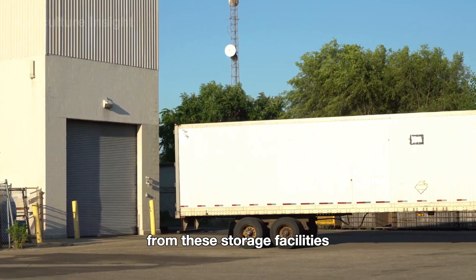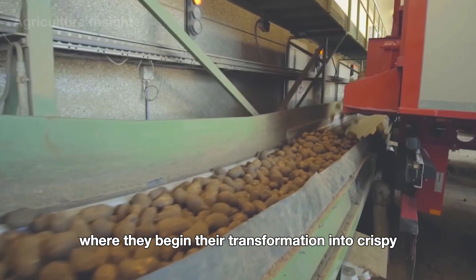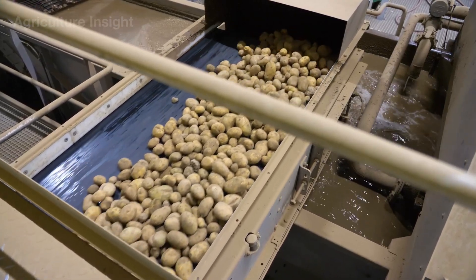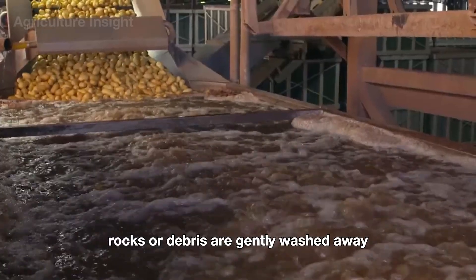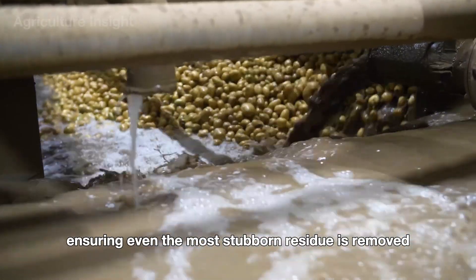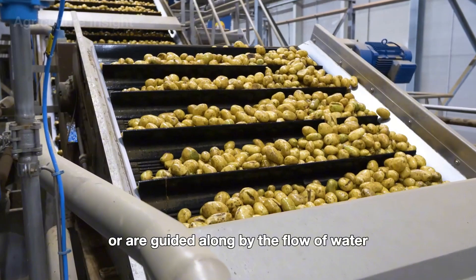From these storage facilities, the potatoes are purchased by potato chip manufacturers and transported to processing plants, where they begin their transformation into crispy, golden snacks loved by millions. The potatoes are first placed into large tanks filled with water, where any remaining dirt, rocks, or debris are gently washed away. The soil clinging to the potatoes dissolves into the water, ensuring even the most stubborn residue is removed. As the potatoes are thoroughly cleaned, they float to the surface or are guided along by the flow of water.